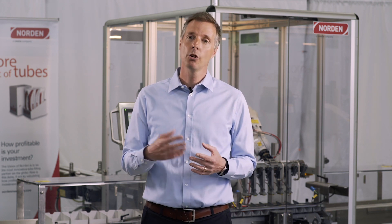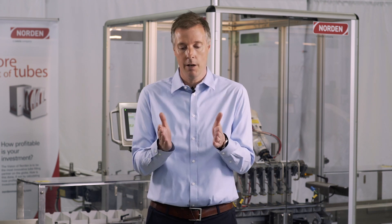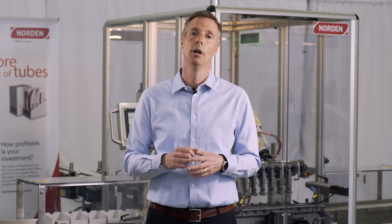Another good benefit with the tray pack solution compared to individual cartons is the amount of packaging material, because in a tray you have reduced the packaging material heavily, which is good from an environmental point of view. Another benefit for you as a brand owner is that you are guaranteed a certain shelf space. If you have a tray that is this wide, this is the space you will get on the shelf, so they cannot reduce and only put one tube from your product and your brand on the shelf.